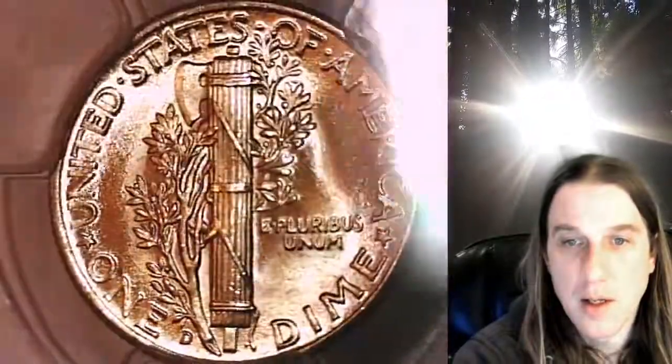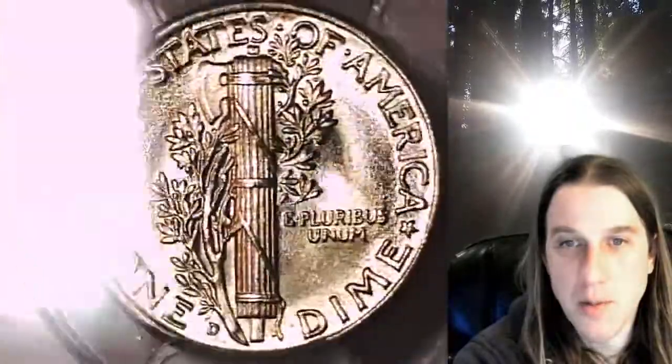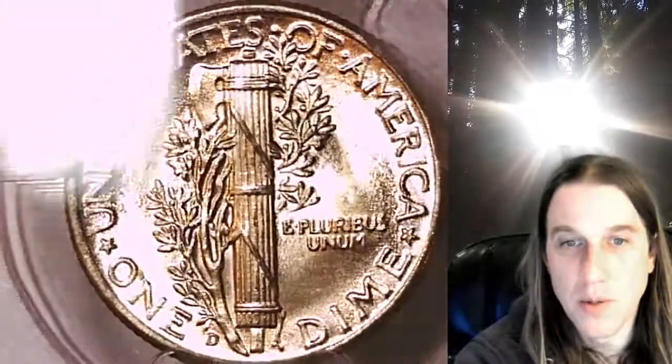Looks like this one's got some pretty nice bands on it. The bottom and top definitely look good and I feel like I can see the middle ones. But I don't see any attribution for it, so it must just be really close.